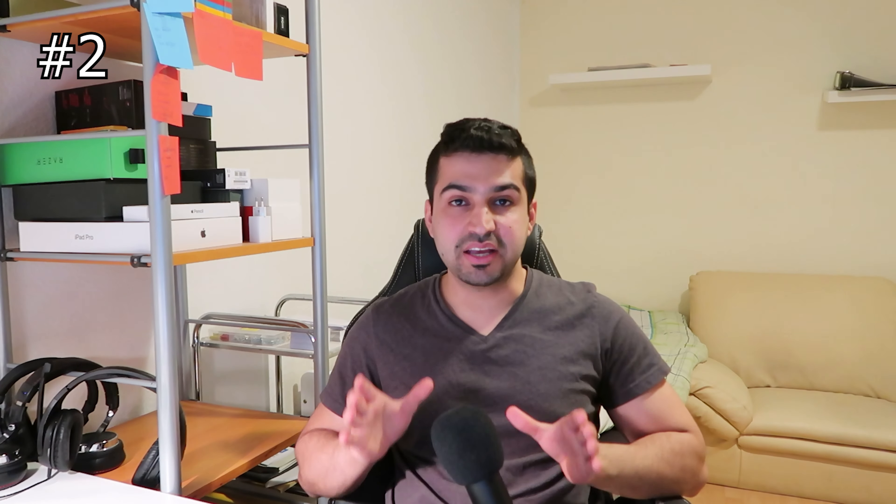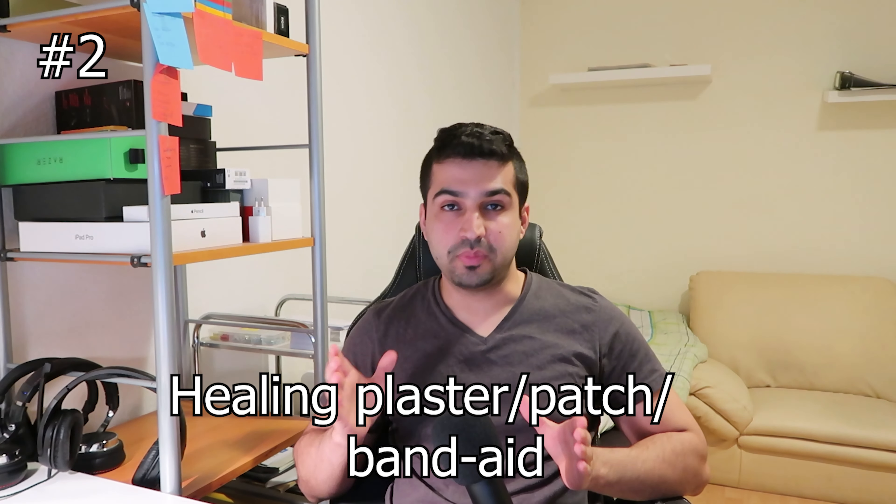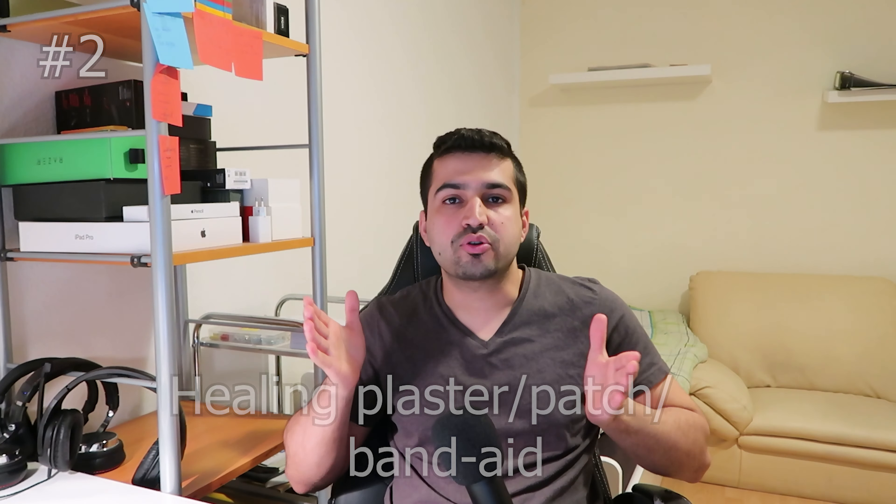Next we have healing band-aids — or plasters, whatever you call them. Normally band-aids or plasters don't heal the wound; they just protect it. But now scientists at Nijing University in China have developed a gel containing living cyanobacteria which can be placed on a plaster, and that plaster can then heal wounds.